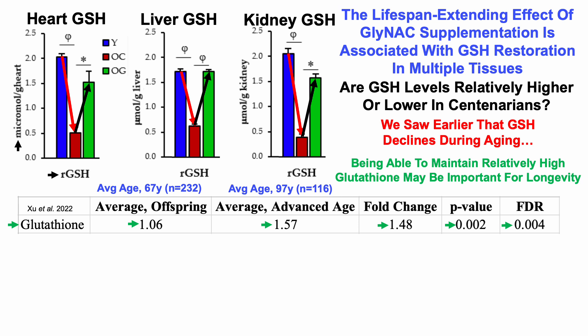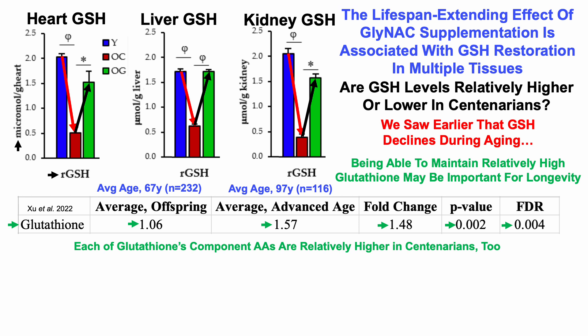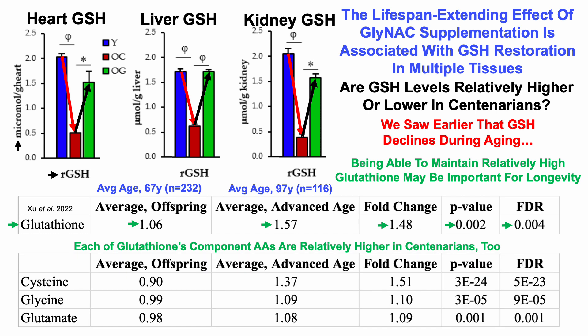From this, we can conclude that being able to maintain relatively high glutathione may be important for longevity, especially when considering the animal data and the RCT data from those two studies showing a wide range of health-related effects from glutathione restoration. Notably, each of glutathione's component amino acids are also relatively higher in centenarians, which may explain why glutathione levels are higher in the near-centenarian group compared with the 67-year-olds.